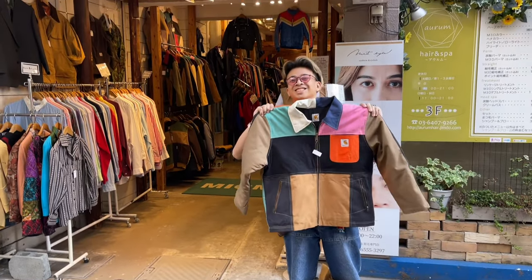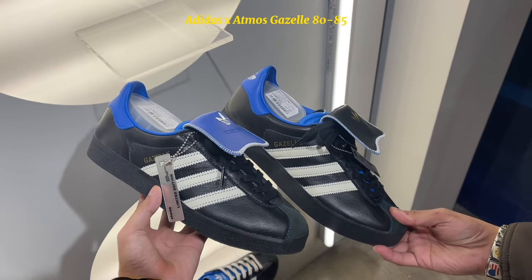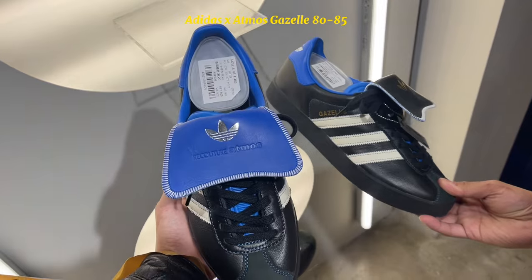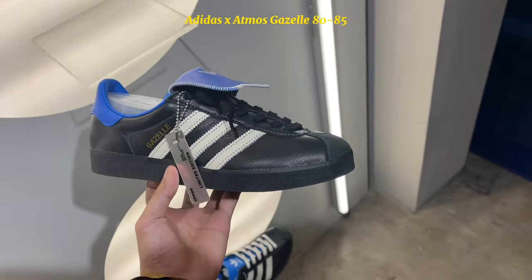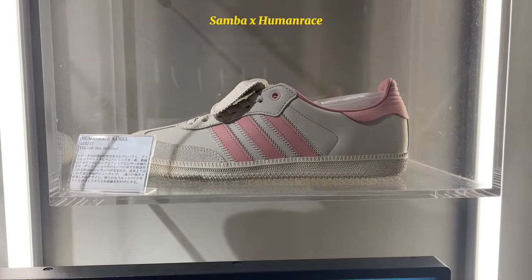This is my brother with his find. After Shimokitazawa, we went back to Harajuku. We found these gazelles and I just fell in love — just look at that longer tongue. We also found these Zambas from Human Race; this was the other color, pink and gray.